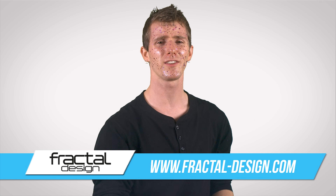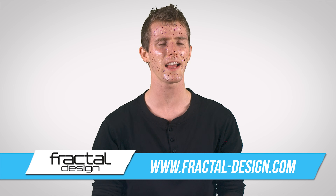Thanks again to Fractal Design for sponsoring today's episode of As Fast As Possible. Thanks to you guys for watching. Like this video if you liked it, dislike it if you thought it sucked, and leave a comment if you have suggestions for future As Fast As Possible episodes. And don't forget to subscribe.